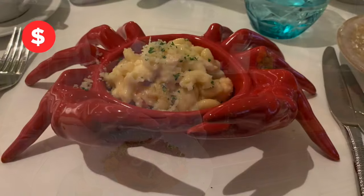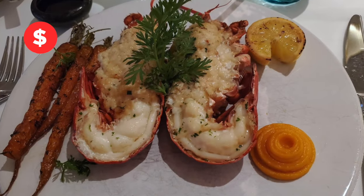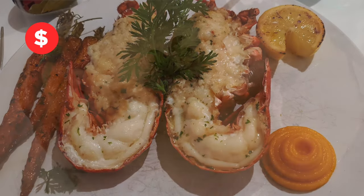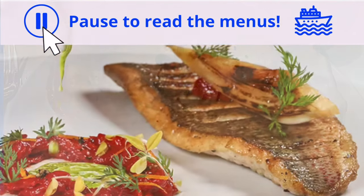Let's start with Rudy's Sea Grill, from Master Chef Rudy Sodeman. Enjoy lobster mac and cheese, creamy and delicious, and crab stuffed lobster tail imperial — so decadent. Or any of many other delicious fish options, including the red snapper.